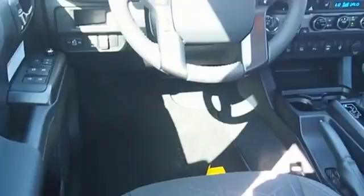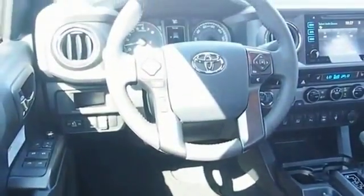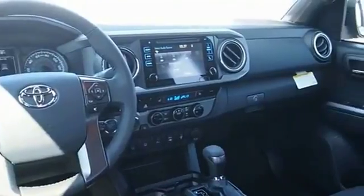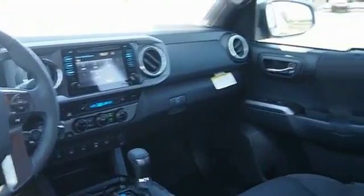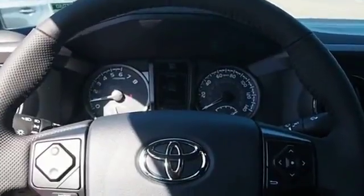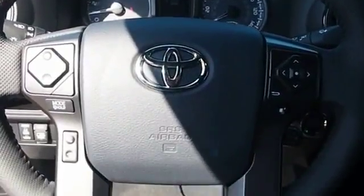Toyota Tacoma boasts a roomy interior, a powerful V6 option and excellent off-road capability, and has been named the best-selling compact pickup by MotorIntelligence.com five years in a row. This vehicle offers reliability and good looks at a great price. So come in and take a test drive today.